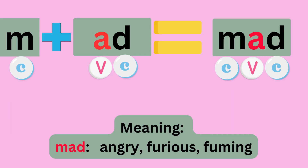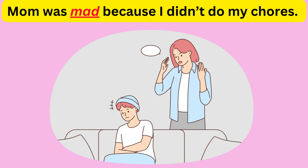M plus ADD equals MAD. Sounds like M, A, D — MAD. The meaning is angry, furious, or fuming. Example: Mom was mad because I didn't do my chores.